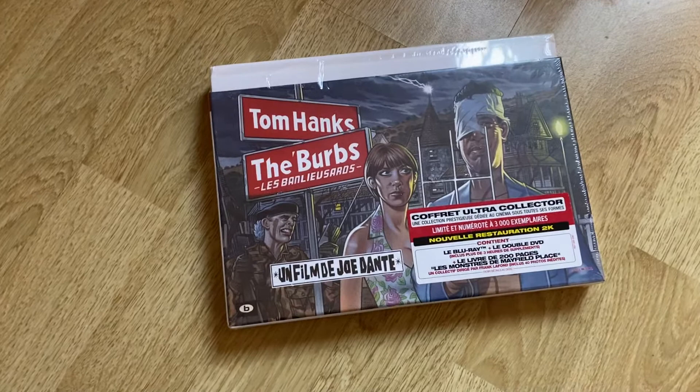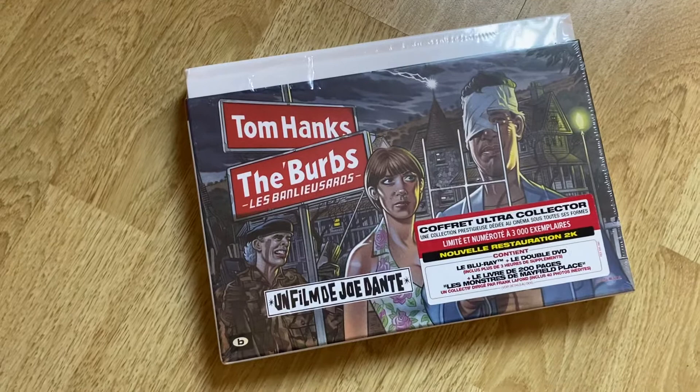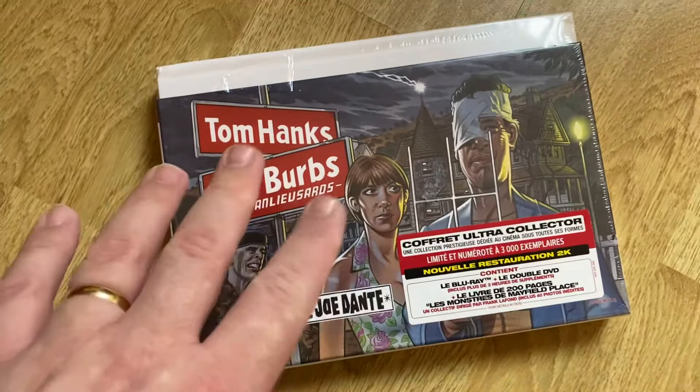Hello, well this is a new edition - new to me, anyway. This is The Burbs, Joe Dante's classic 1989 film, starring Tom Hanks, Carrie Fisher, Bruce Dern, and also Corey Feldman. This was released in 2016 and it's a limited edition of only 3,000 copies. The artwork here is quite quirky, isn't it?